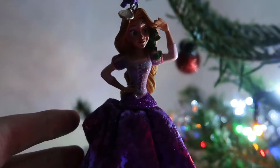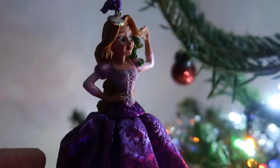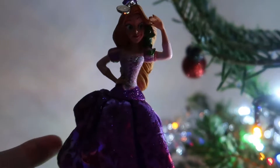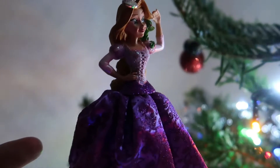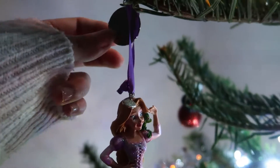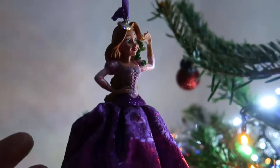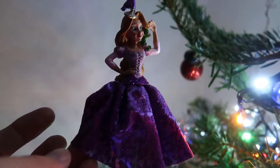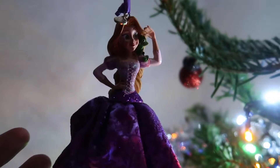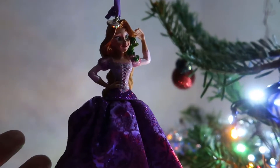I tend to like my Christmas decorations to look Christmassy, but Rapunzel is probably the exception on this tree. My dad and step-mom got her for me, I think in 2016, and she is engraved on the little tag up here. There's not a chance of me being able to read that though. She's the exception to the non-Christmassy ornaments — actually that's a lie, because there is a new edition this year that's also not Christmassy, but it's Disney so we can forgive it.